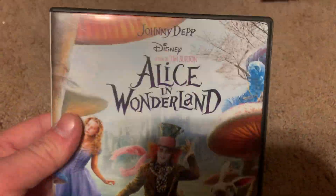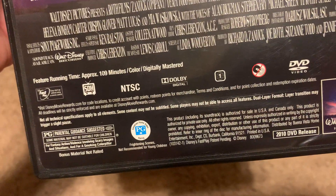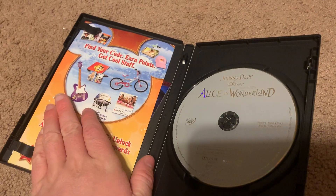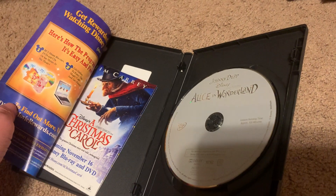Next DVD I got is the 2010 DVD of Alice in Wonderland. Here's the front, spine, and the back. It's rated PG and it's 109 minutes. Here's the disc, the Disney Movie Rewards, and an insert.